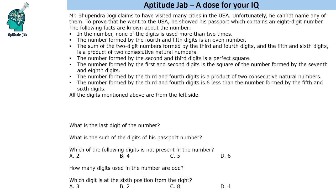Hello everyone. Welcome to AptitudeJab. This is a number puzzle. It says Mr. Bhupendra Jogi claims to have visited many cities in the US. Unfortunately, he cannot name any of them. To prove that he went to the US, he showed his passport which contains an 8-digit number.